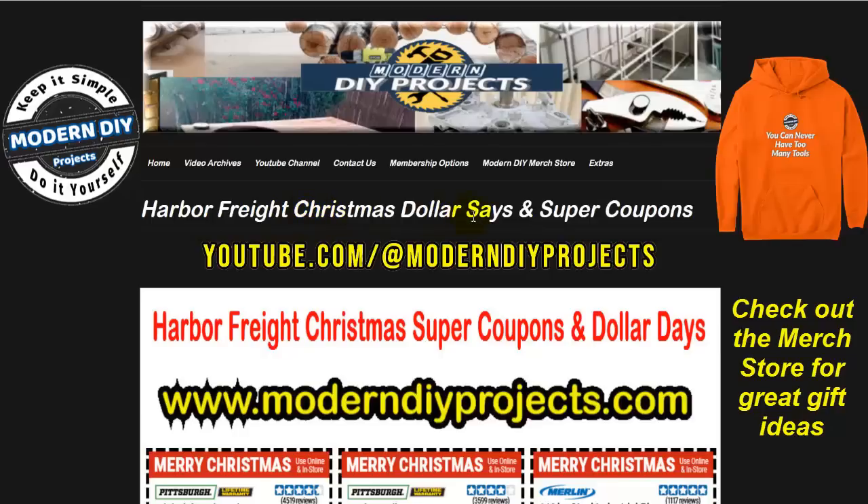We're looking at the Harbor Freight Christmas Dollar Days and Super Coupons. That means in this flyer we're going to be looking at a lot of cool items you can save money on — big items for yourself, friends, and family members, and small stocking stuffers for co-workers, all inexpensive items to take care of your holiday gift giving without breaking your wallet.